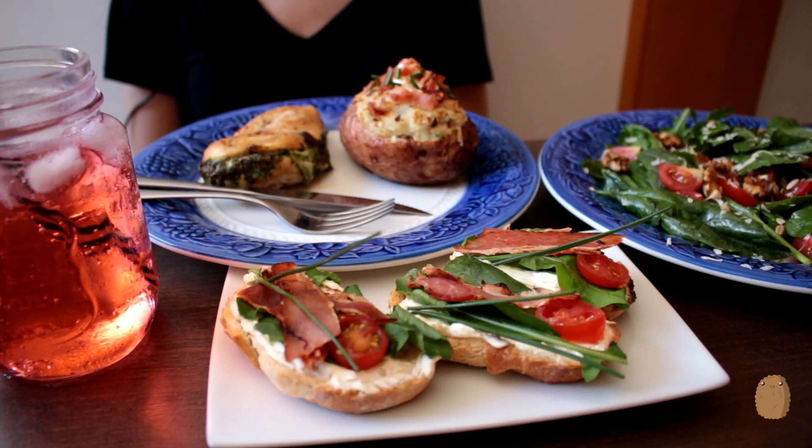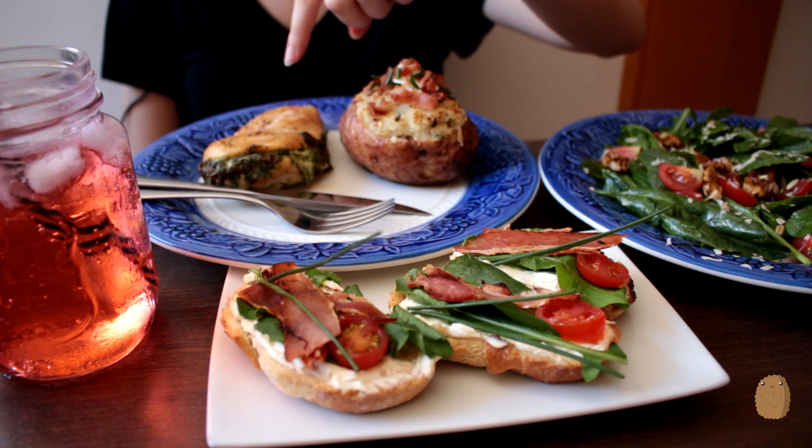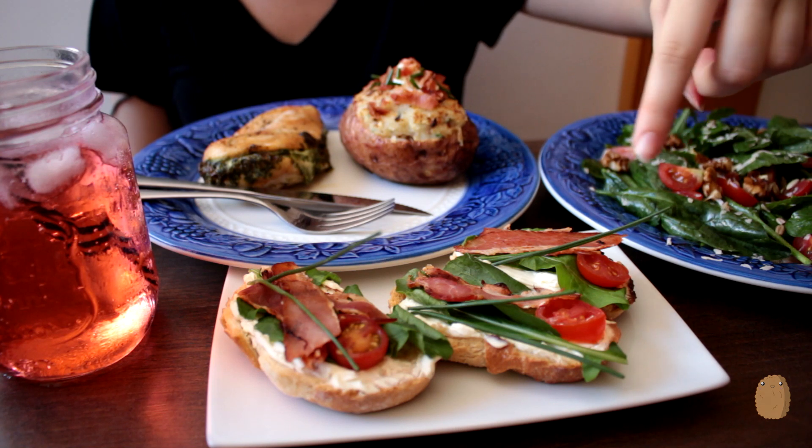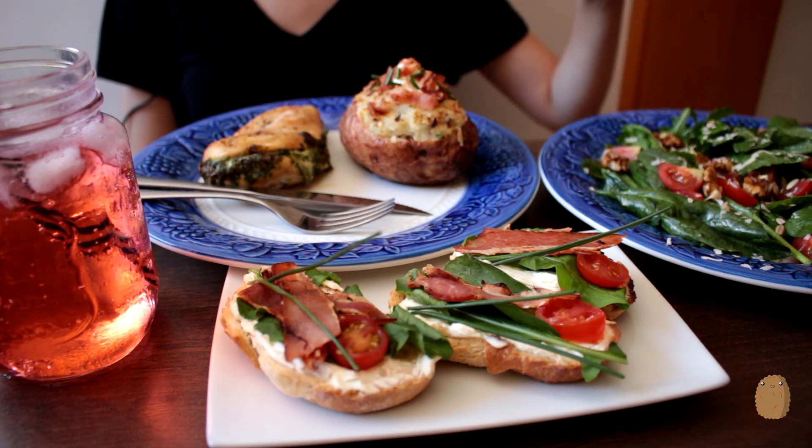Hey guys! In this series we wanted to recreate a Christmas dinner. I want to know what you guys eat for dinner on Christmas Eve typically. In my country we have, most of the times, some red meat, but I prefer white meat. So we have a main dish of chicken, some double baked potatoes, an appetizer and some salad for a side dish.